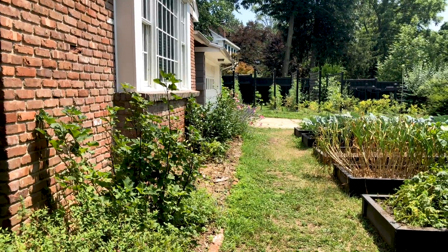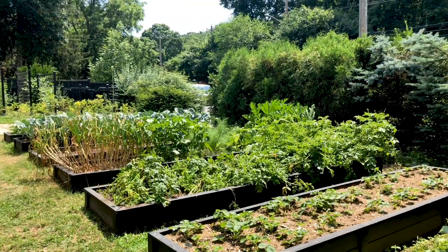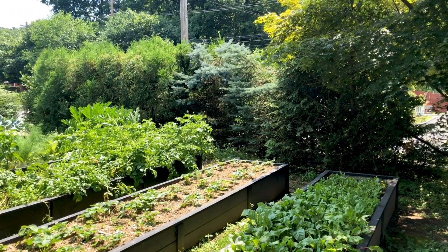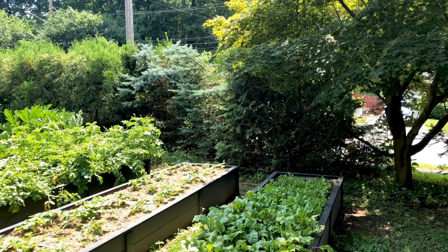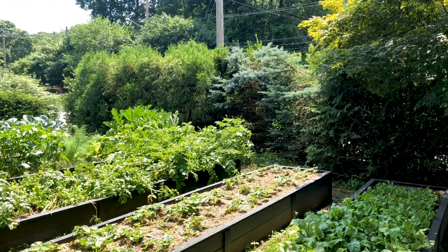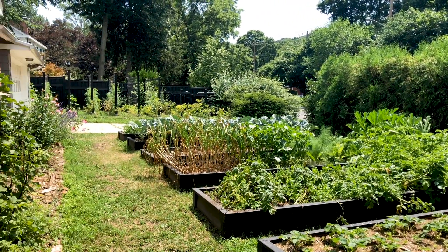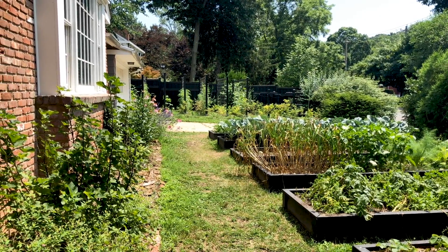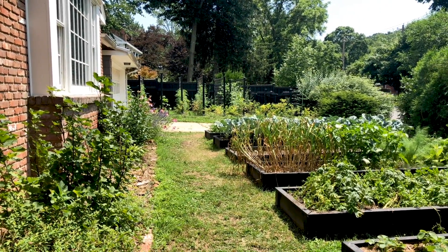So I have seven beds in my front yard. They're all three feet by 13 feet. I used to have four-foot wide beds, and I found they were way too deep to comfortably reach into — three feet is definitely the sweet spot for me. Because I'm a total nerd, I keep extensive records and I actually have a naming system for all the beds. The front garden is numbered one through seven south to north, and the trellis area is labeled by letter west to east.